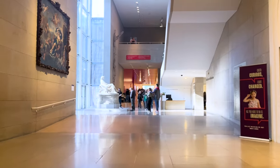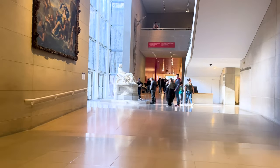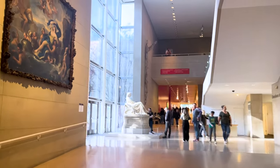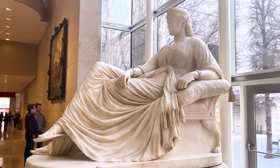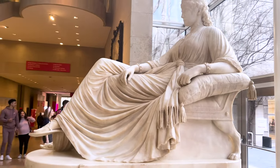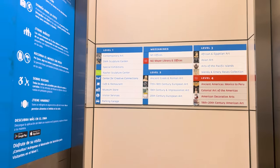As we step into this artistic wonderland, we're immediately greeted by an impressive collection of over 24,000 works of art. Can you believe it? It's like stepping into a space that spans over 5,000 years of history.